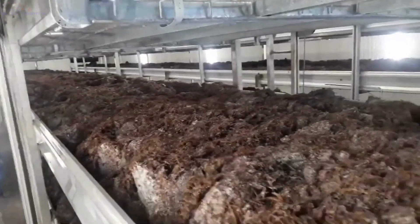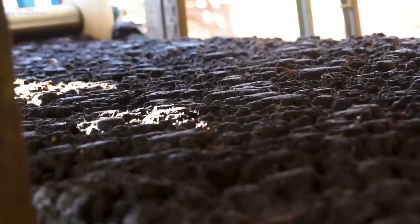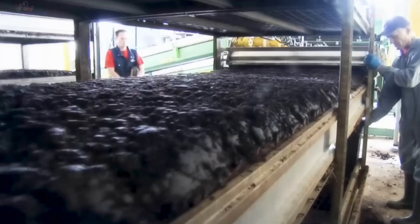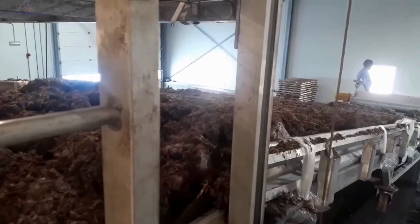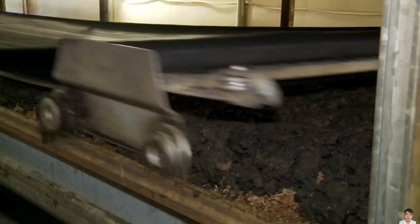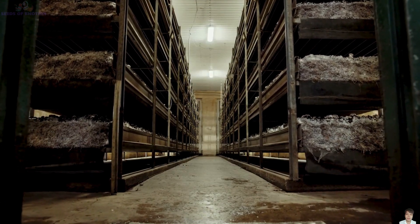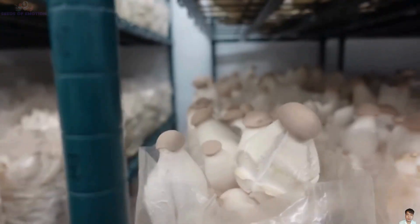Next, the growing medium is transported to the farming area using modern conveyor systems. Automated machinery evenly spreads the compost onto trays or racks, ensuring uniformity across the entire crop. While this process may seem straightforward, every step demands precision to prevent errors that could impact the final yield. It's amazing how much effort goes into just preparing the foundation for mushrooms — but this is only the beginning of their journey.